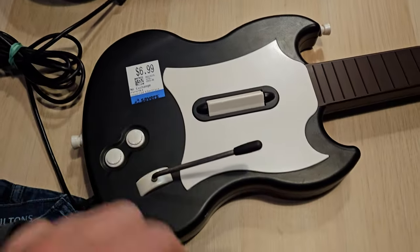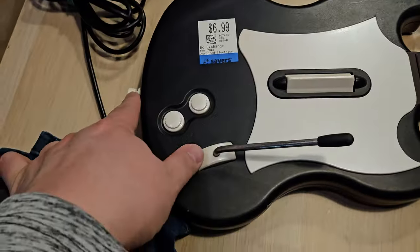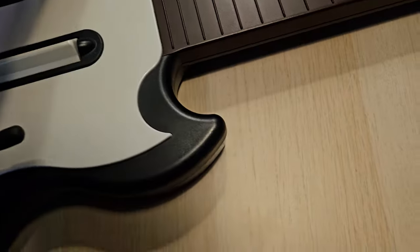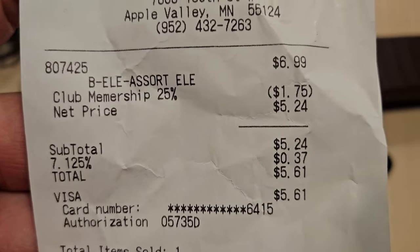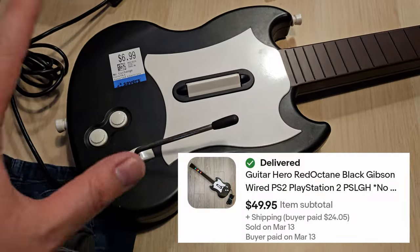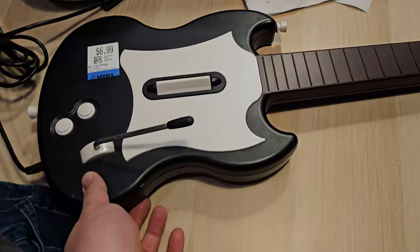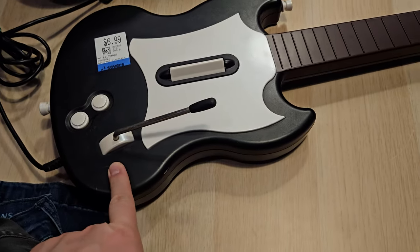The last item was actually this Guitar Hero guitar. It is missing the shoulder strap as you can see. Paid $6.99, and it is 25% off today, so it only came down to $5.61 after tax. I still need to test it out — it is a Red Octane one. Comps have been going for about $40 to $50. I've sold the red one before for about that price. I've actually never found a black one before.